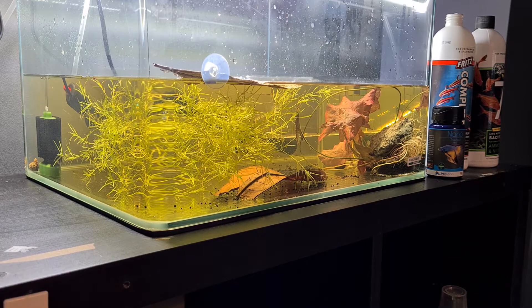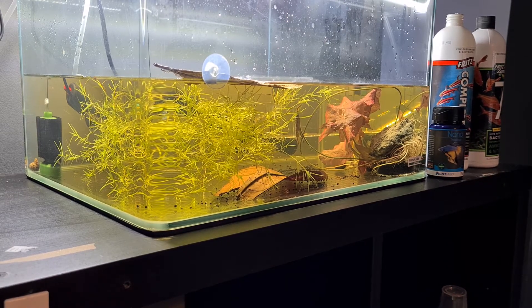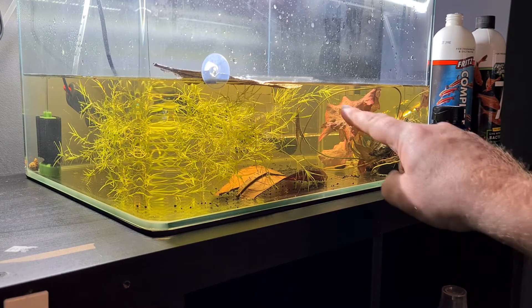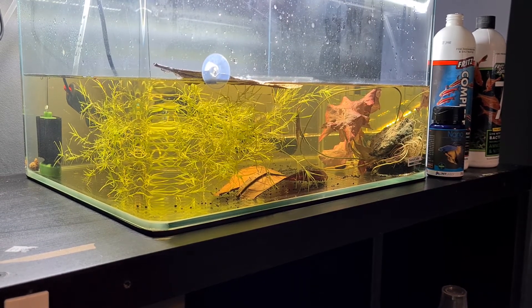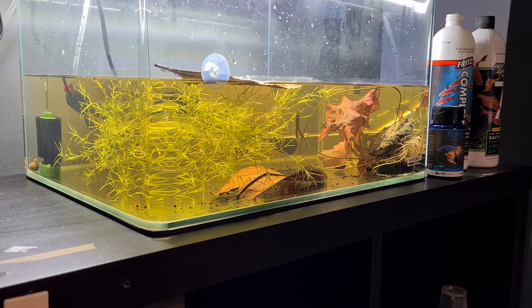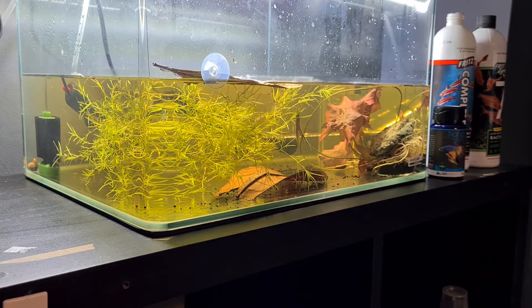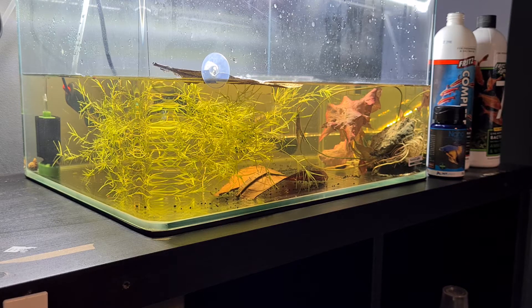I know lots of people that breed bettas don't put a filter in there. So for plants, I've got Guppy Grass and Red Tiger Lotus which hopefully in the next few days is going to be on top. I've boiled an almond leaf and also suckered an almond leaf so the male can build his bubble nest under that leaf in theory.